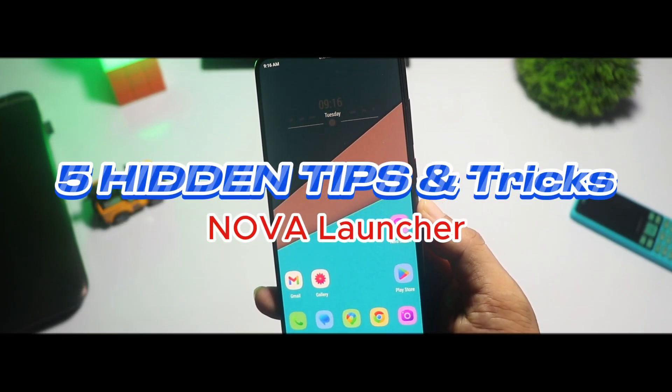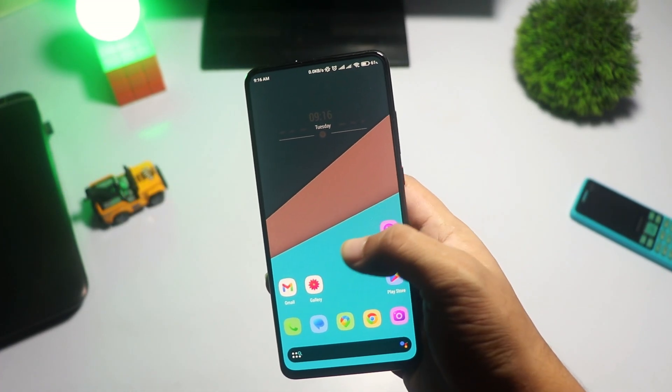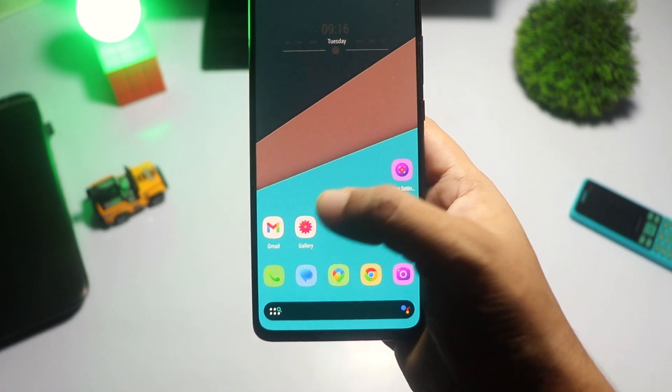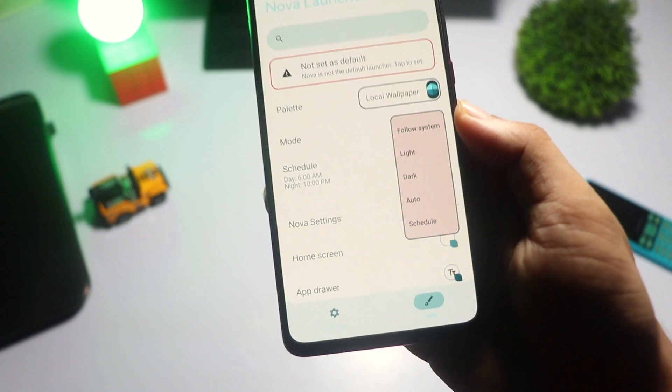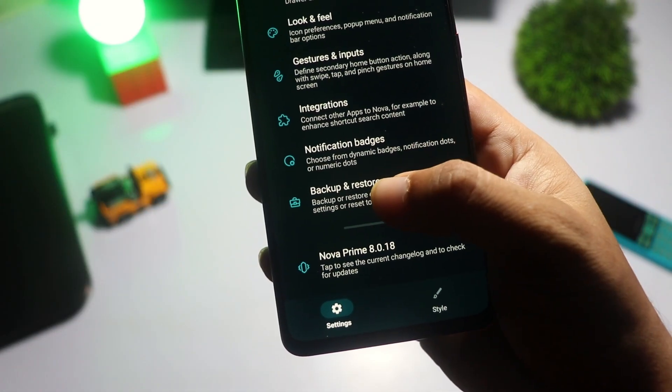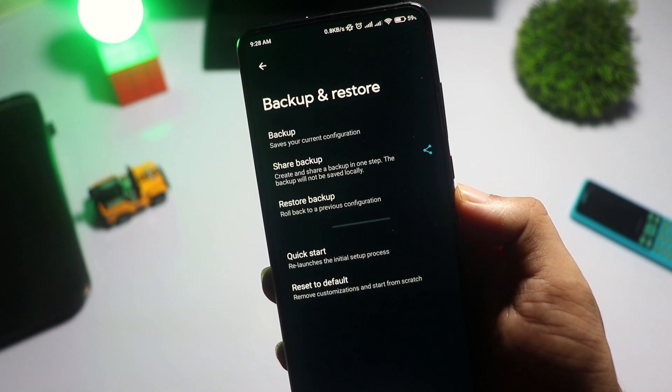Hey everyone. Welcome back to TechReview BD. If you're using Nova Launcher or thinking about giving it a try, you're in the right place. Today, I'll show you five hidden tips and tricks that can take your Nova Launcher experience to the next level. Let's get started.